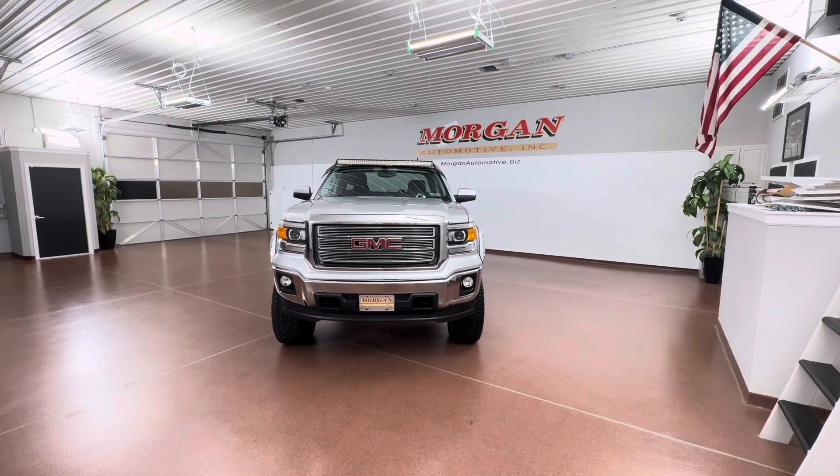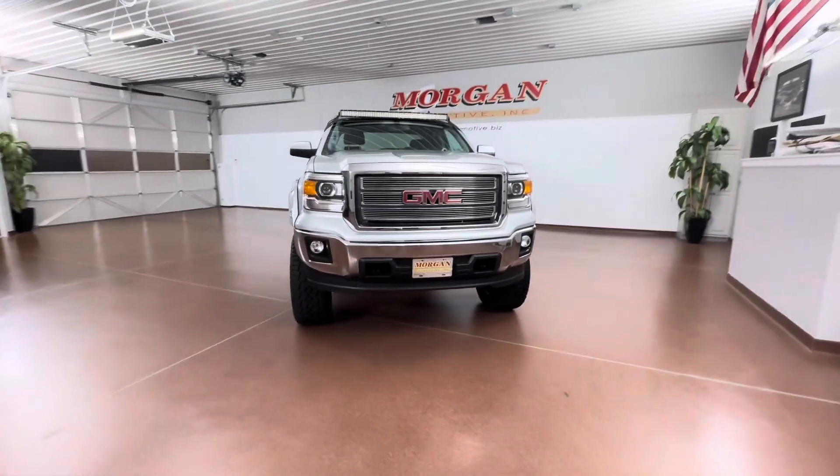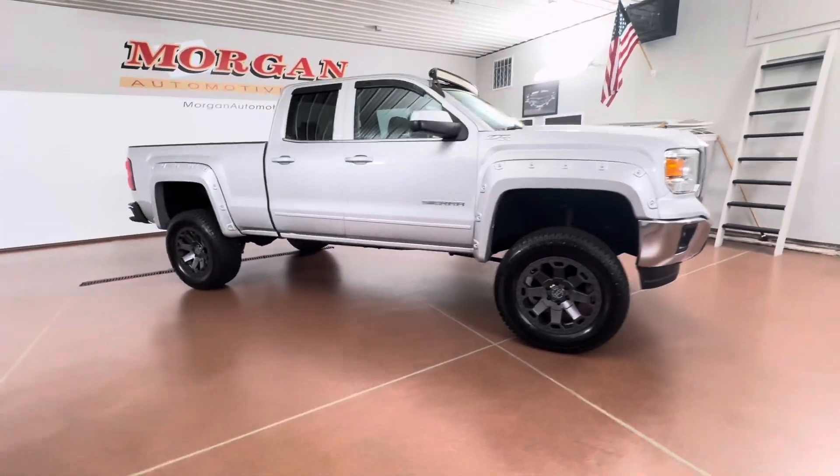How's it going everyone? Dylan here with Morgan Automotive. Today we have this 2015 GMC Sierra 1500 SLE double cab four-wheel drive. This vehicle has a clean Carfax and it is a one-owner vehicle.